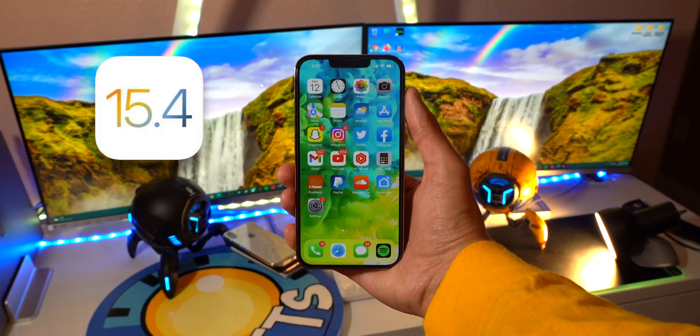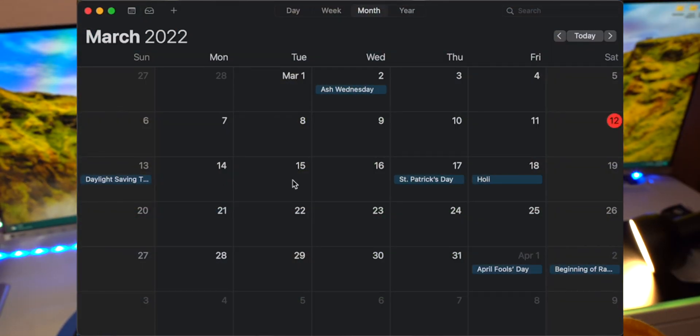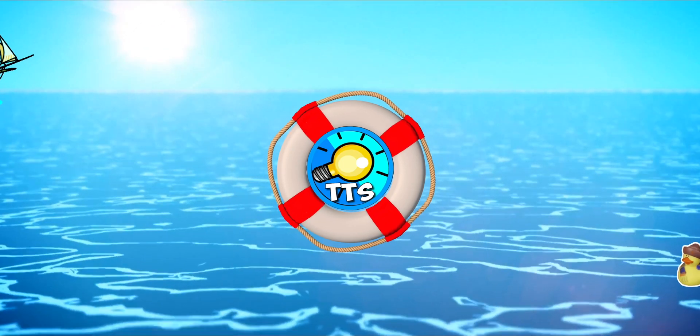iOS 15.4 is officially going to be released to the public sometime next week, probably on March 14th or 15th, if not later that week. Solid update. This is the TechSpot. Peace.